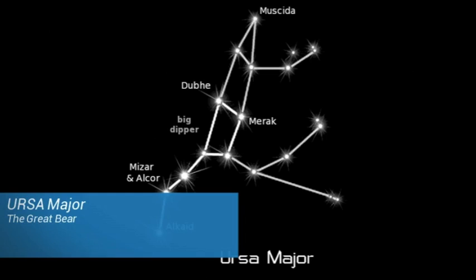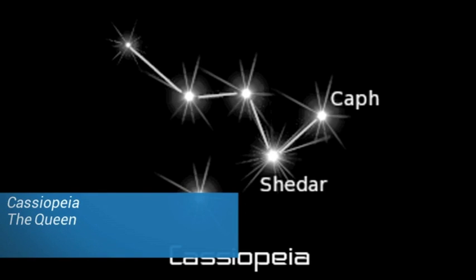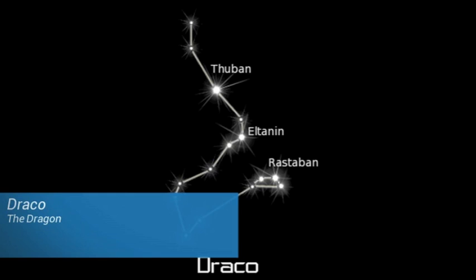These are Ursa Major, the Great Bear; Ursa Minor, the Little Bear; Cassiopeia the Queen; Cepheus the King; and Draco the Dragon.